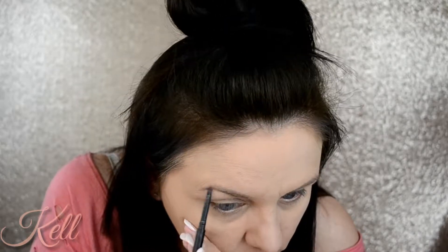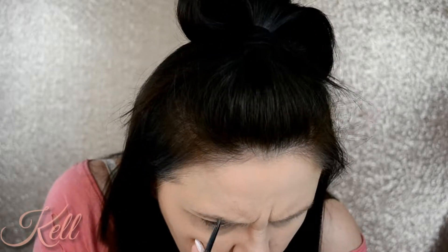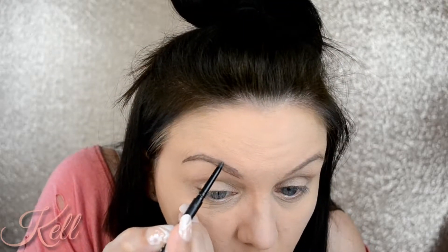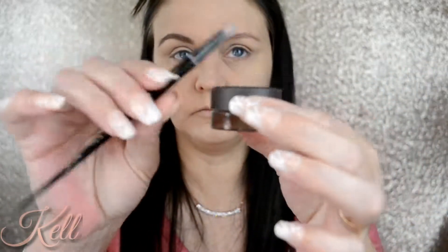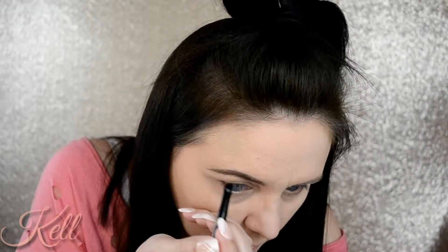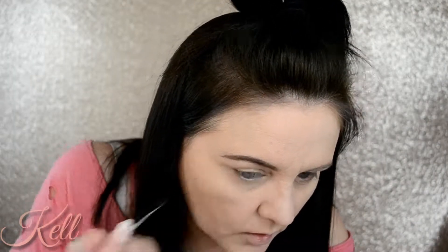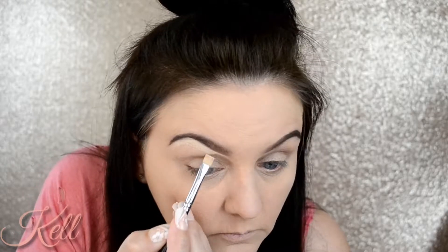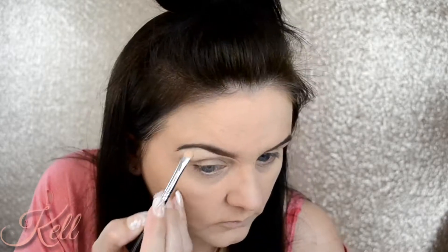For brows, I did the Morphe pencil and then I filled in with the Kat Von D pomade. This pomade is great if you don't want your brows to go anywhere for the day — it's waterproof and once it's dried it's budge-proof, it will not move.